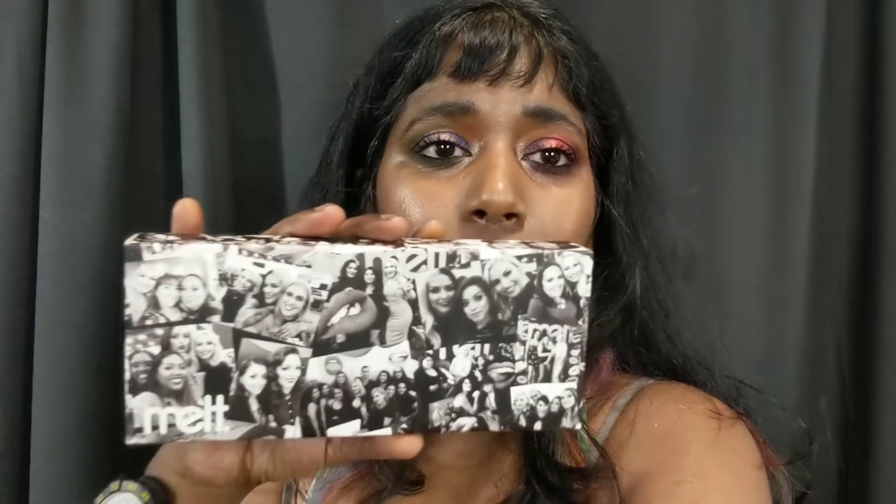Hey guys, I am so excited to show you this brand new palette from Melt. It just launched on the 6th and this is called the Melt Impulsive Pressed Pigment Palette. This is the box it came in — it has a collage with pictures of the Melt fam, as they put it. This retails for $65 and I don't think it's limited edition — I didn't see the words 'limited edition' anywhere.